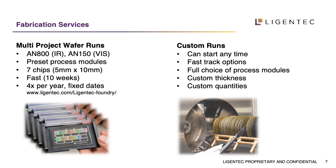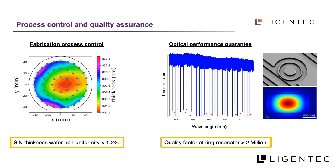We also offer dedicated runs that can start anytime, and you can send us a design compatible with all the modules we offer. You also have the option to order a full batch of wafers rather than just one. All fabrication lots include inline quality assurance for waveguide geometry and optical quality assurance by testing the optical performance of test structures.